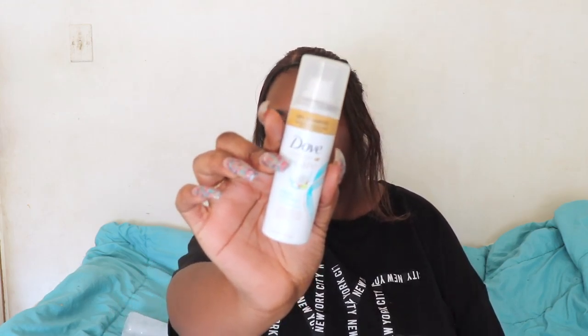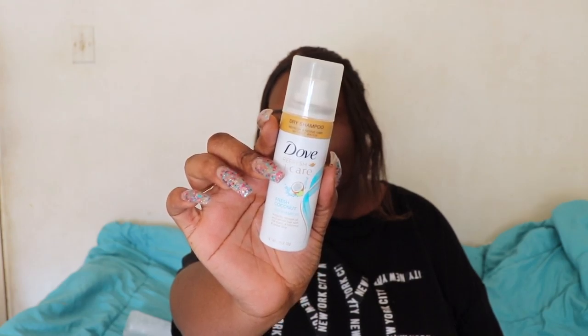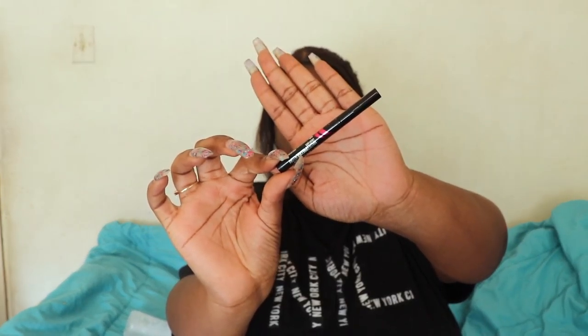Typically I get hair care and skin care. Next we have a Dove Fresh Care dry shampoo in fresh coconut. Next we have another repeat — this is the Maybelline Master Precise all-day liquid eyeliner. This is the second time I've gotten this in my Walmart beauty box.